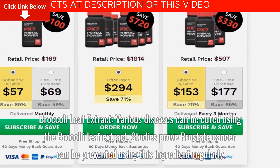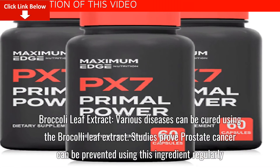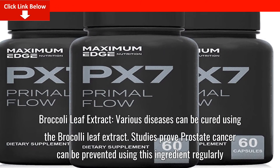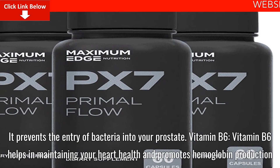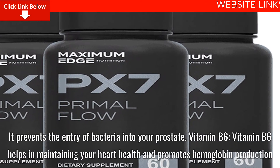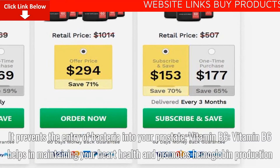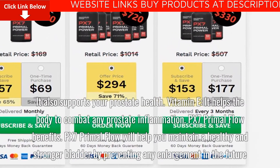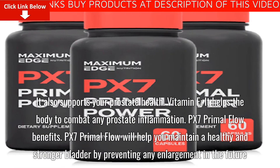Broccoli Leaf Extract: Various diseases can be cured using the broccoli leaf extract. Studies prove prostate cancer can be prevented using this ingredient regularly, and it prevents the entry of bacteria into your prostate. Vitamin B6: Vitamin B6 helps in maintaining your heart health, promotes hemoglobin production, and also supports your prostate health.